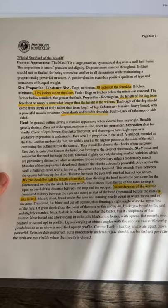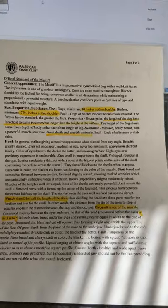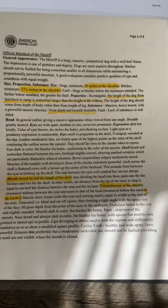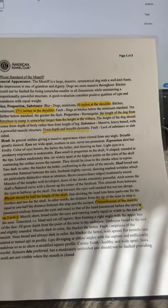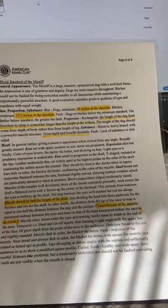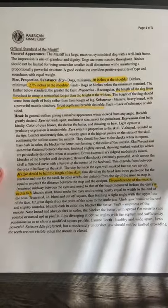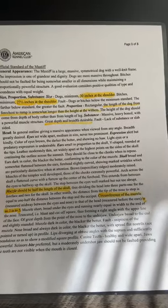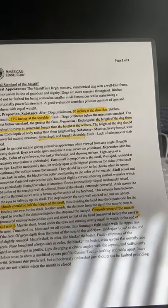Eyes: set wide apart, medium in size, never too prominent. In the Mastiff breed, with such a big and blocky head, you will notice the eyes are not the main thing that you see. You're going to notice their muzzle. You will notice their eyes, but their eyes aren't that big. When you're set in such a big face, you're really focusing on all the beautiful wrinkles.